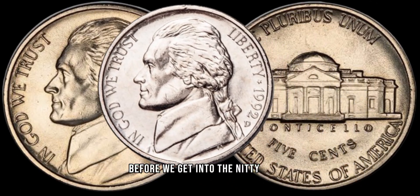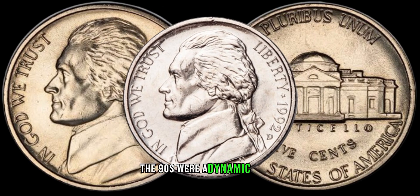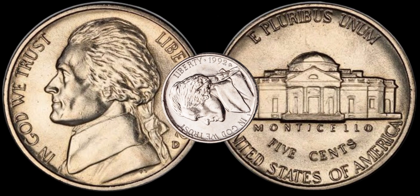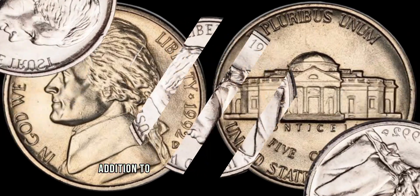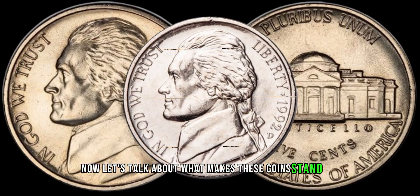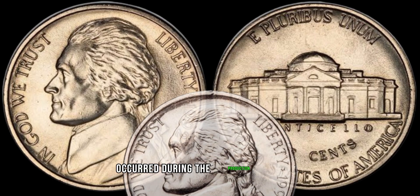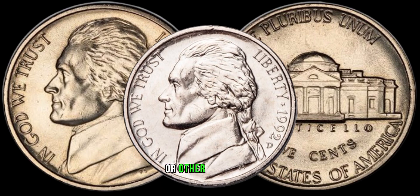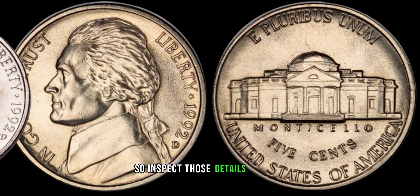Before we get into the nitty-gritty, let's take a brief trip back to 1992. The 90s were a dynamic period, and the coins minted during this time carry a unique historical charm. The 1992 D-Jefferson nickel is no exception, making it an intriguing addition to any coin collector's treasure trove. Now, let's talk about what makes these coins stand out. Keep an eye out for minting varieties and errors that might have occurred during the production process. Errors such as double dies, die clashes, or other anomalies can significantly increase the coin's value. So inspect those details closely.